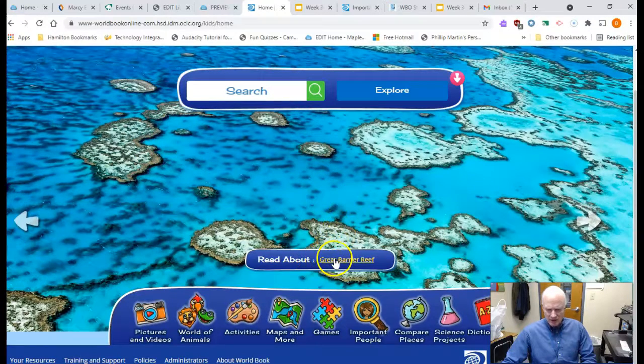Notice a beautiful picture right away. It says, read about the Great Barrier Reef. And if you look down below, you'll notice that there's pictures and videos, world of animals, activities, maps and more, games, important people, compare places, science project, and dictionary. Pretty comprehensive. Today we're gonna be focusing on this main article when you first click on World Book Kids, and also pictures and videos. So right now it's the Great Barrier Reef.